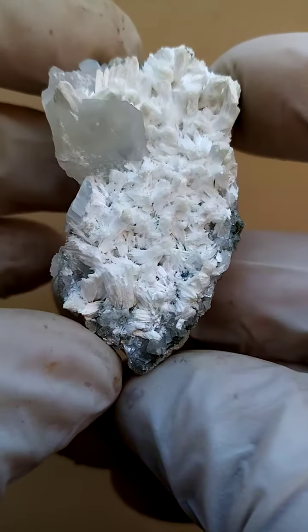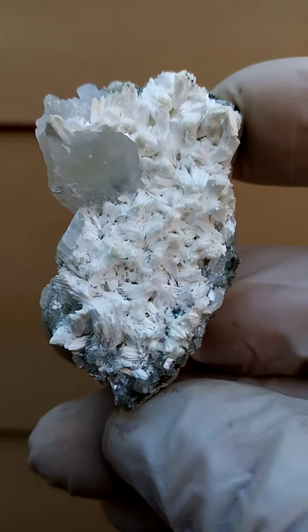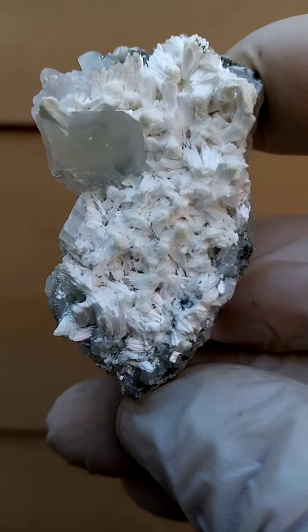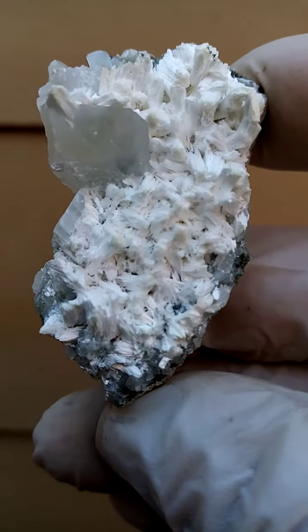All the way from the Palabora Mine, northern province of South Africa. Hot as hell there — it must be about 30 degrees through the year, and it's pretty dry there too.